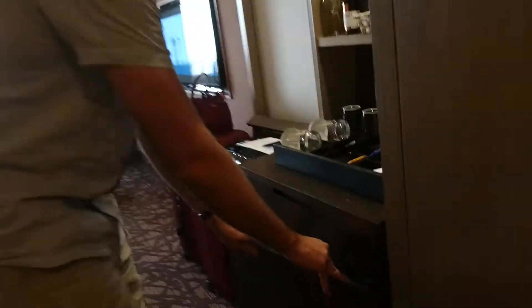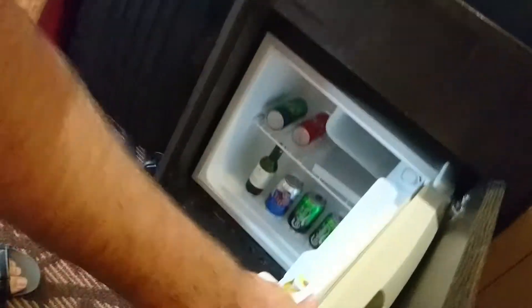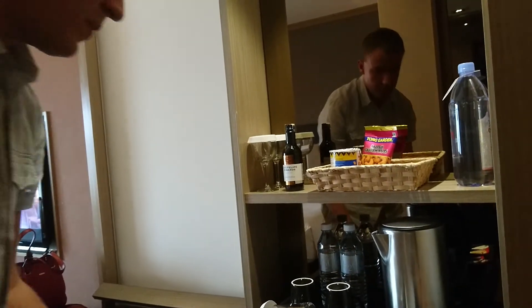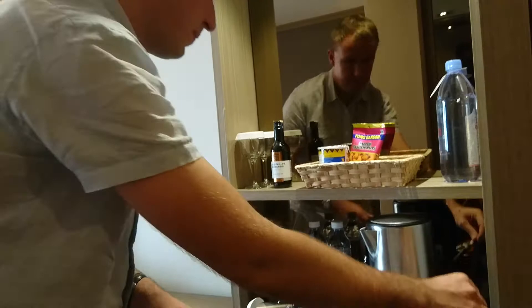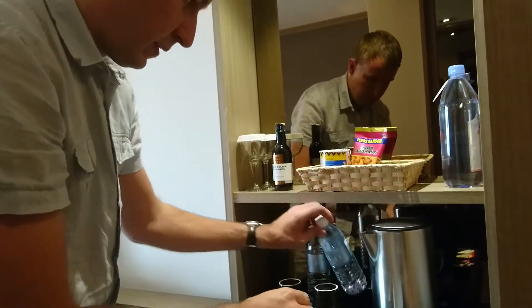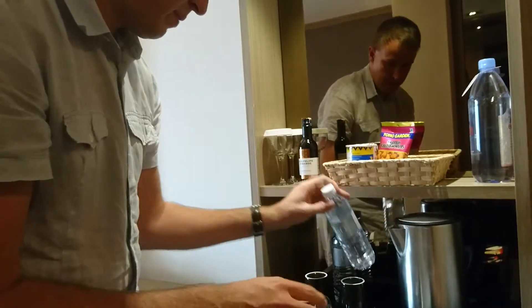There is also a mini bar with some options inside, even the freezer part. For coffee they have Nescafe, some snacks, and water is in plastic bottles.